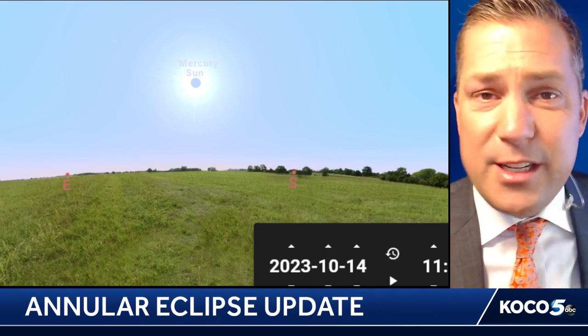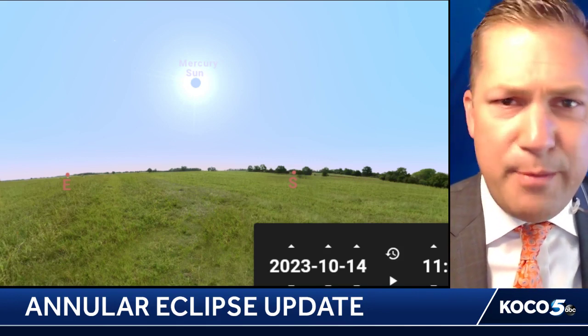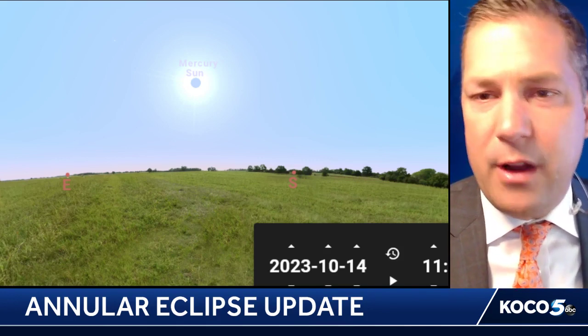And again, you can see here it's still pretty bright outside. You may notice, again, a little bit of dimming out there, but nothing all that much.